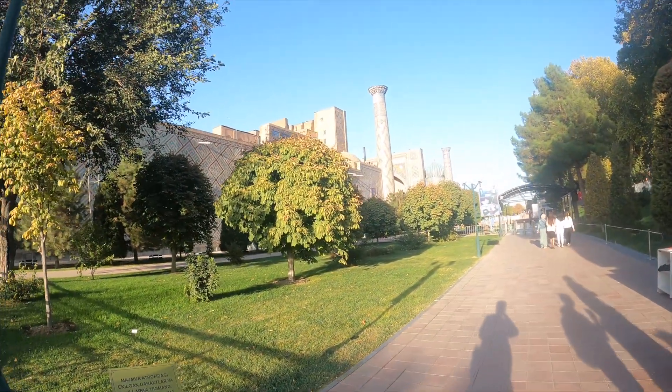This is Registan Square. There is a price of 30,000 Uzbek Som. It is for photos and videos. For other citizens, if you are not Uzbek, you will pay 30,000 Uzbek Som.